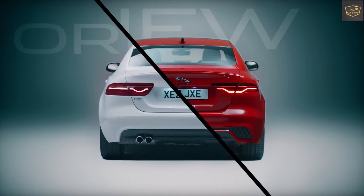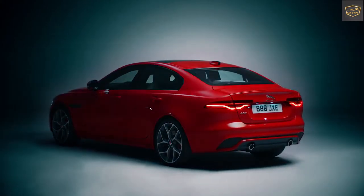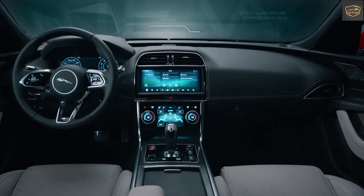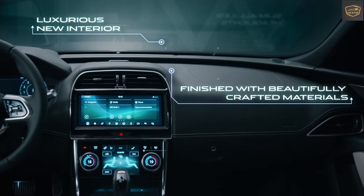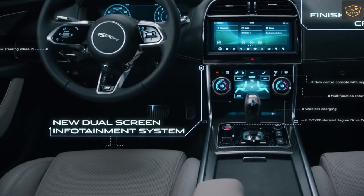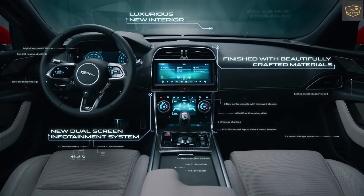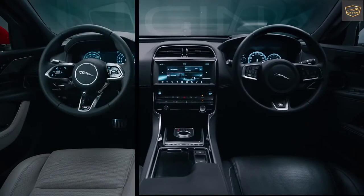This is the overall design of this beautiful car. Before proceeding toward the internal review, please hit the subscribe button.